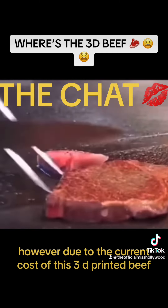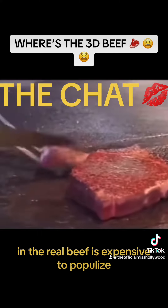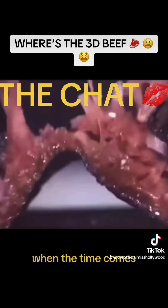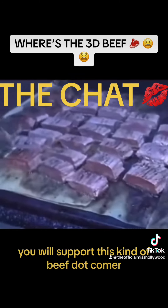However, due to the current cost, this 3D printed beef is still too expensive to popularize, so there is still a way to go. When the time comes and it really becomes popular, will you support this kind of beef?